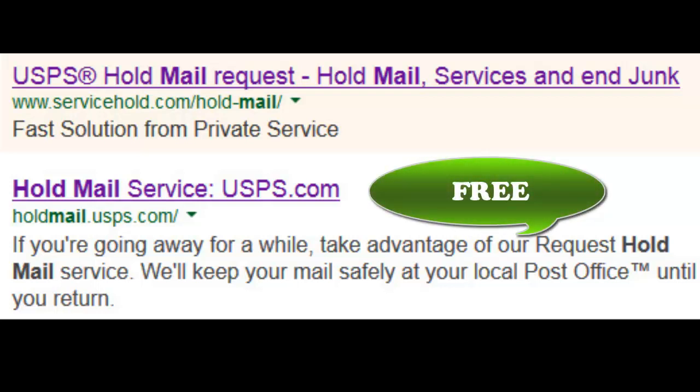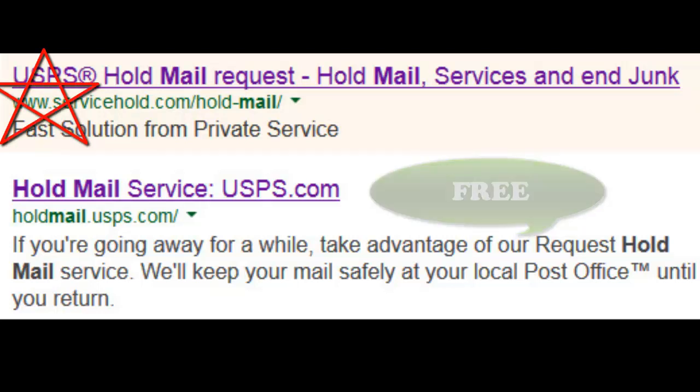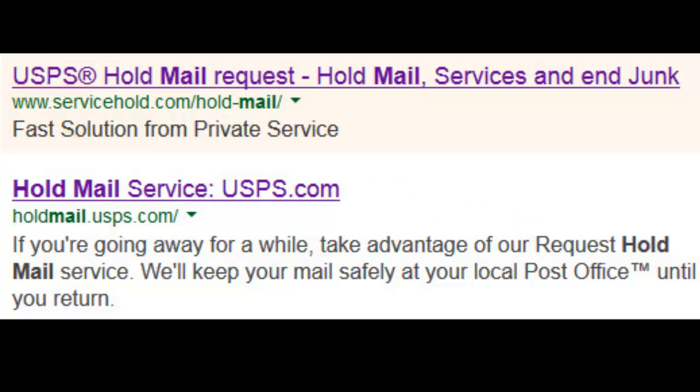So watch out for bloodsuckers on the Internet trying to trick you and make a quick $9 for taking about one minute to fill a form out and send it to the post office. What a rip. So beware — holding your mail should not cost you one penny.